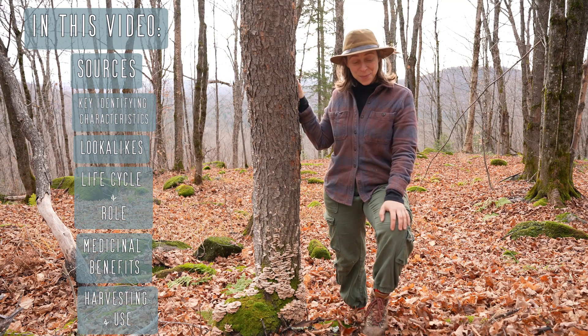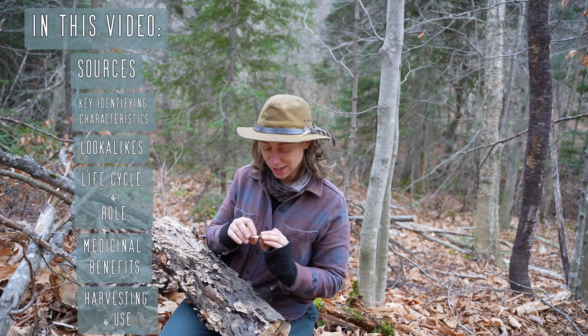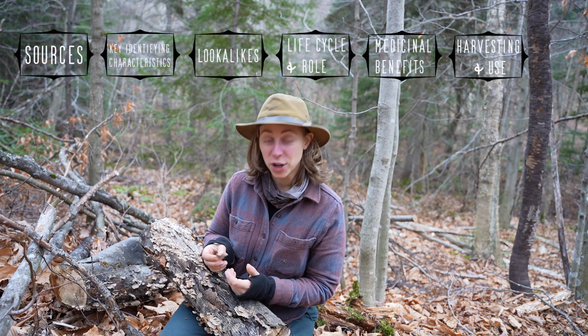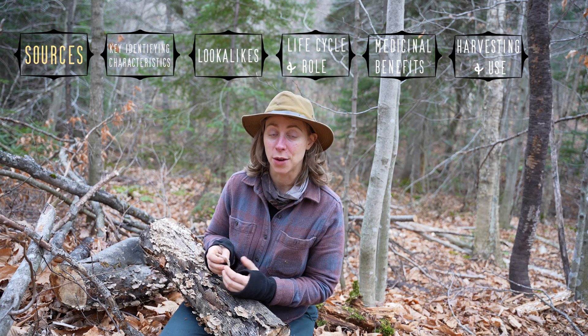Turkey tail mushroom is growing right behind me on this log. It's one of the most powerful medicinal mushrooms out there, one of the most common mushrooms in the world — it grows worldwide — and one of the most well-researched mushrooms. I want to do my part to get the word out about this mushroom. I'll be sharing a lot of the same information others have covered, and I want to mention a couple of sources that were really helpful for me.